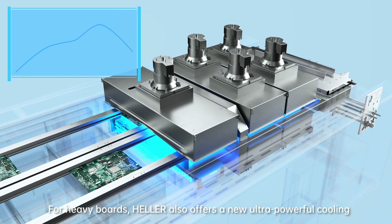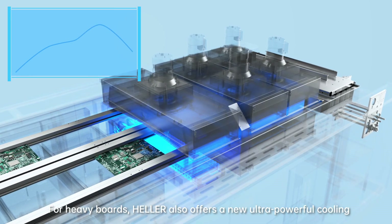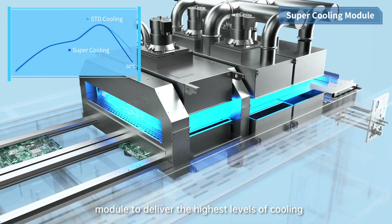For heavy boards, Heller also offers a new ultra-powerful cooling module to deliver the highest levels of cooling.